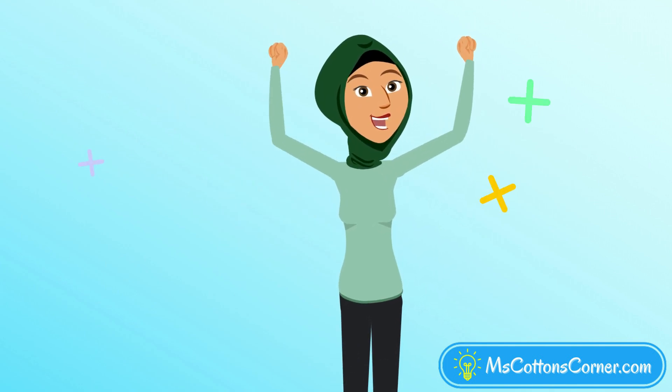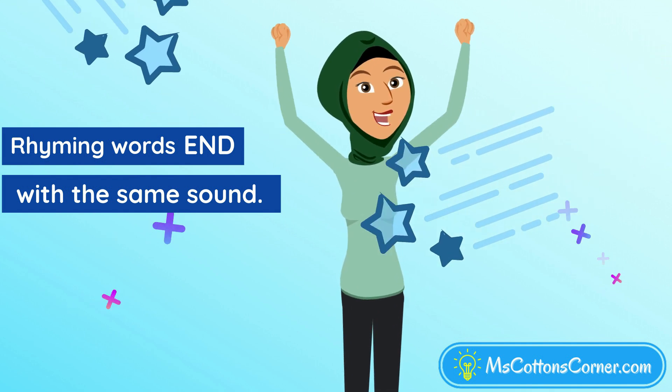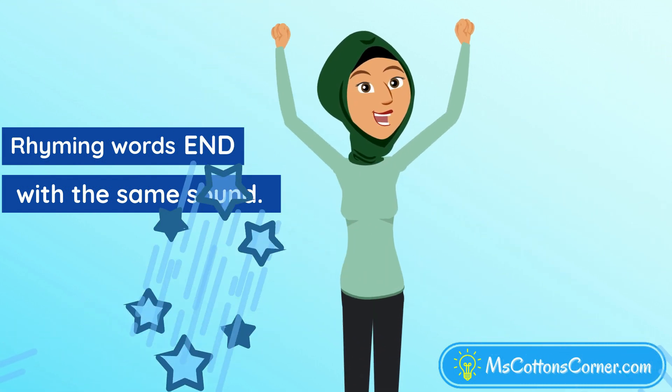Now you know that rhyming words end with the same sound. Here's one more rhyming pair for you. Super duper!